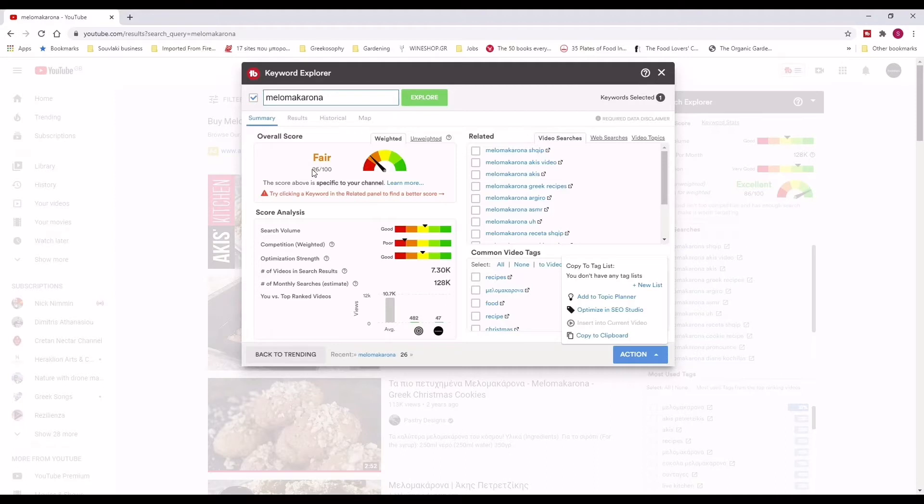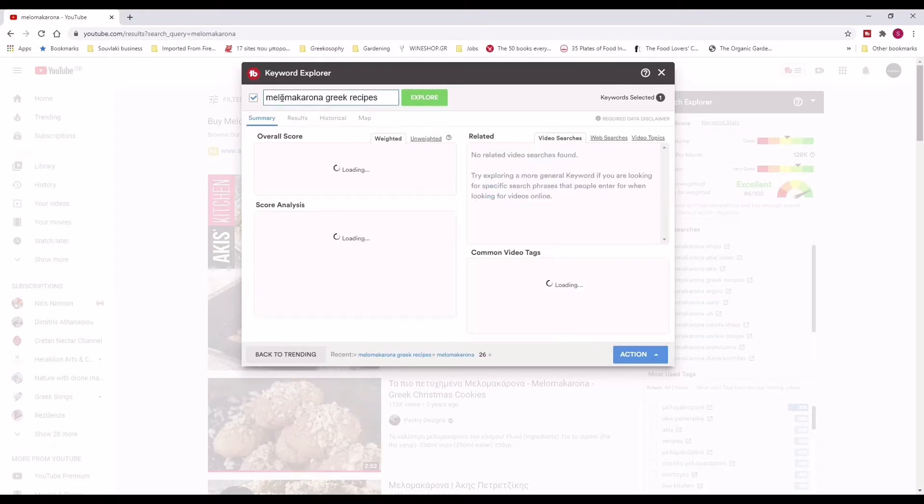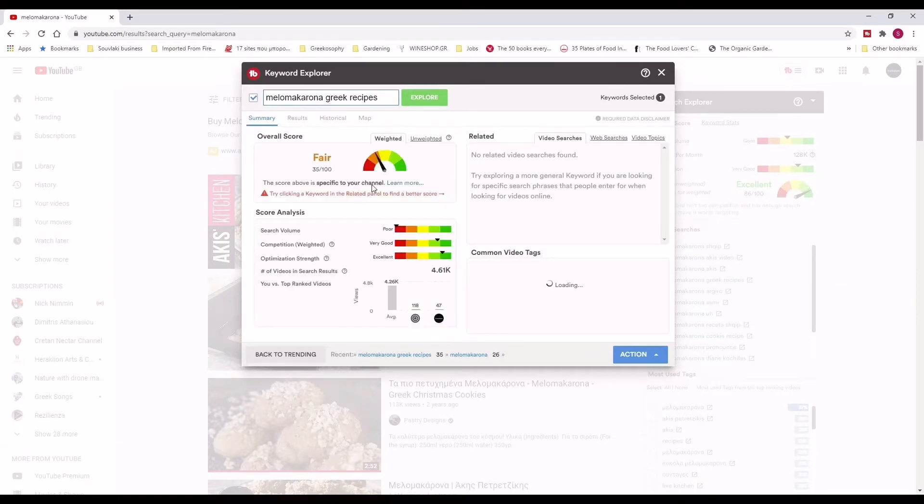However, 26 is not a very good score for me to use. For my title of the video I definitely want a 100% score. And for the remaining tags and keywords I'm going to be using on the description and the tags, a score of at least 50 to 55% and over. So basically I'm going to keep on playing now with the keyword explorer. Already TubeBuddy has given me some suggestions based on the searches — for example, Melomakarona Greek recipes. A keyword doesn't mean it's only going to be one word — it can be a whole sentence, that doesn't matter at all. By using Melomakarona Greek recipes, the score has gone up to 35. However, the search volume is pretty poor, so I would personally disregard that keyword as well.